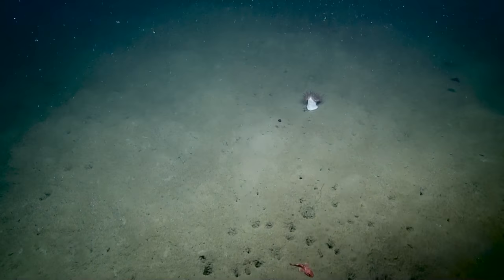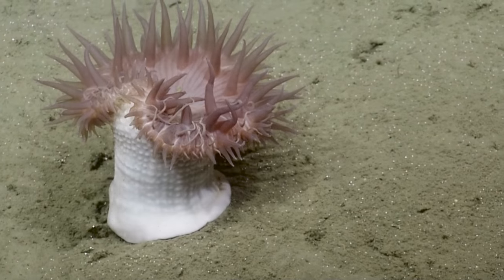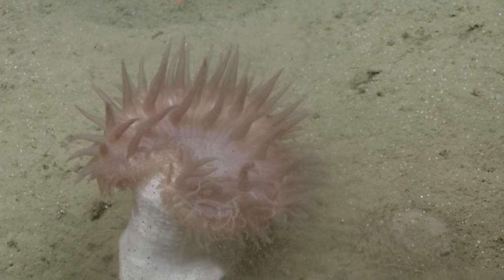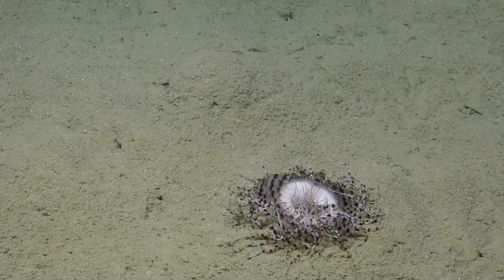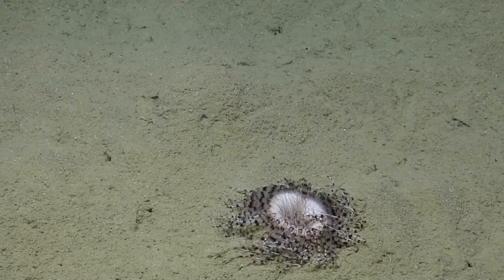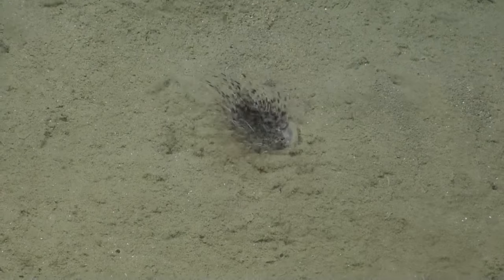Does that have the same sort of suction-cup adhesion to the bottom? On the bottom you can see a pedal disc — it's not quite a suction cup; it's more held there by a muscular contraction that creates a tiny low pressure, so a type of suction cup, but they can still hold on even if the suction is broken. That's a serianthid anemone. The serianthids have two rings of tentacles — an inner ring and an outer ring of different sizes. Really cool.